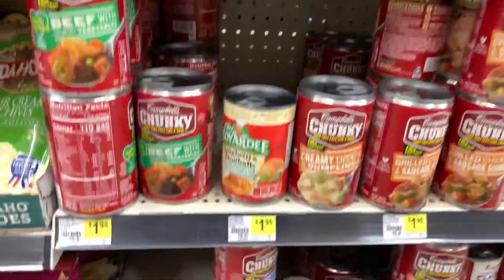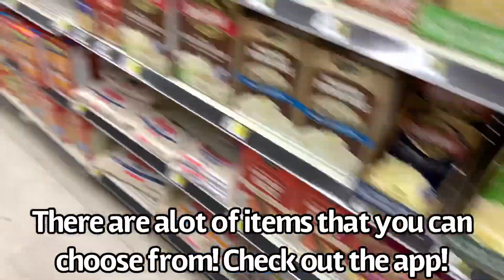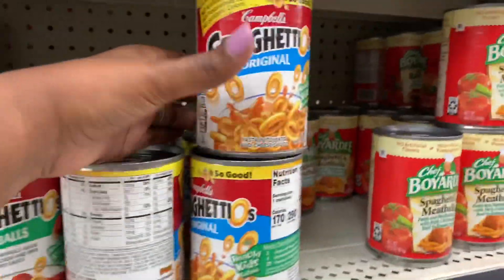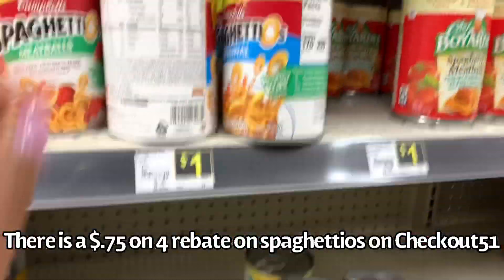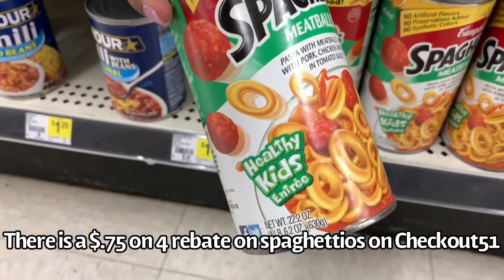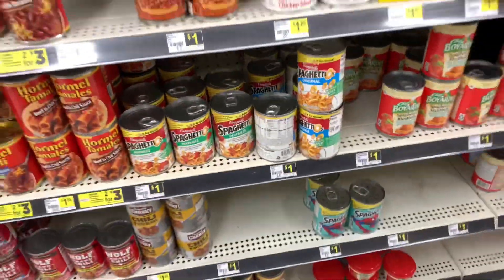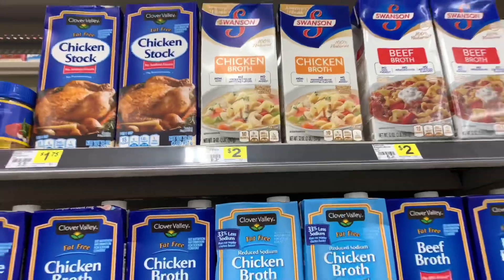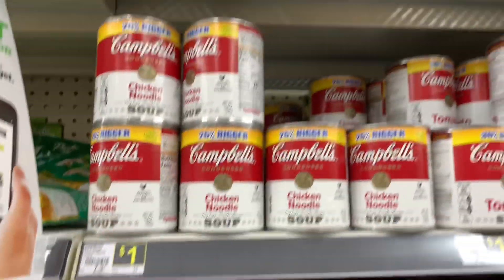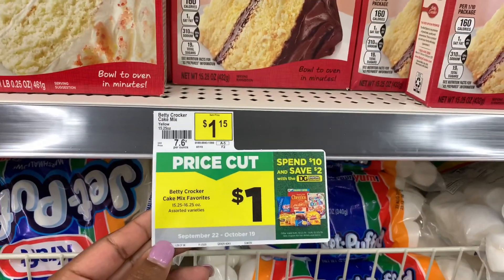Let me show you some other items you can pick up with the $2 off $10 instant savings. There's the Chunky Campbell's — I think there is a digital for it but I don't have it. You can also pick up SpaghettiOs: the 15.8 oz is $1 and the 22.2 oz is $1.85. Another option is Swanson's chicken broth, priced at $2. You can also choose from Campbell's chicken noodle soup and other soups they have available, which are $1.